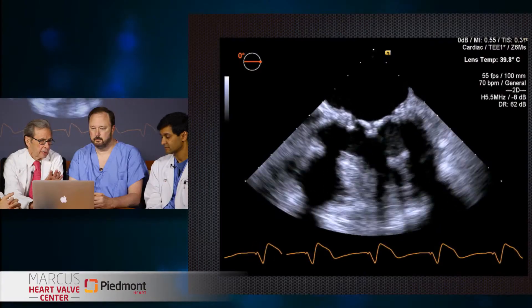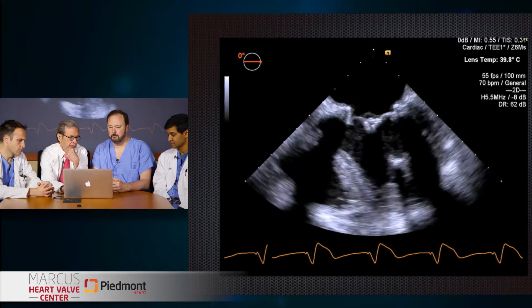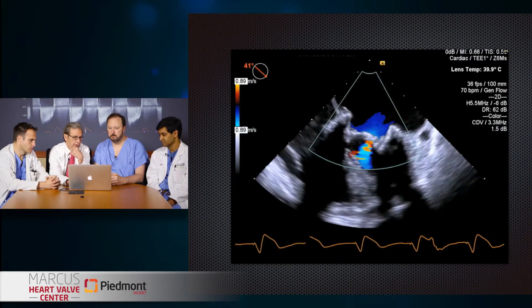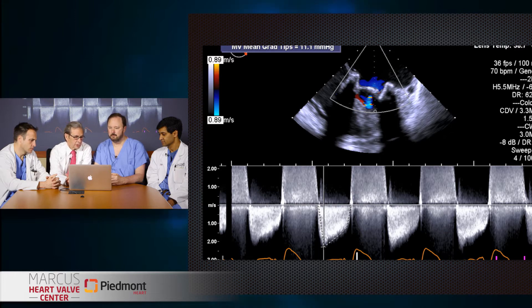Let's take a look at her TEE in the cath lab. This was a very restricted bioprosthetic valve with severe mitral regurgitation and stenosis. Here's a transesophageal mid-esophageal view at zero degrees — a very stenotic-looking tissue prosthesis. You can see she's got both stenosis and regurgitation. Her mean gradient under general anesthesia at a blood pressure of about 90 was 11 millimeters of mercury.